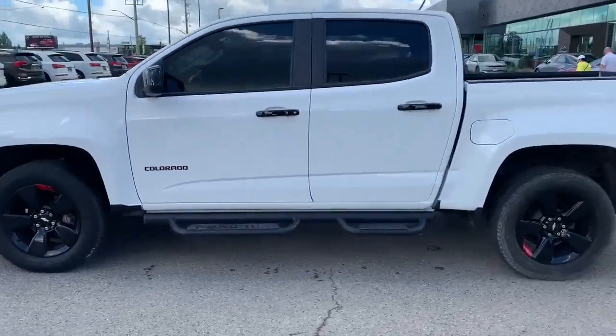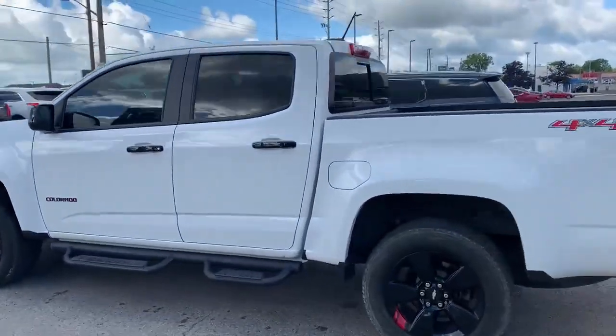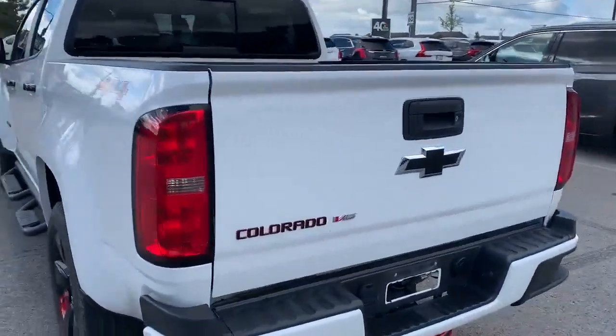This is a really sharp looking vehicle. I like the little red details that it has. Let's take a quick look in the back.